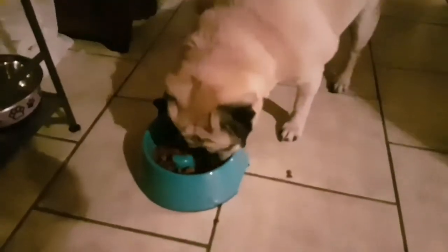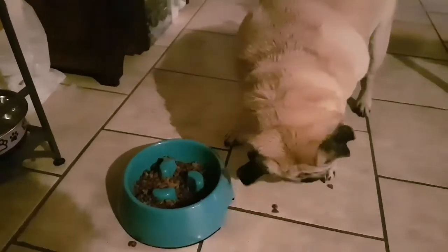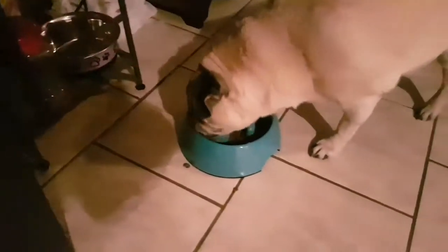Let's see how he's doing with his. Oh, looks like he's getting it really good. Good job, Buzz. Is that going to work for you? It's going to work for her. Good boy!